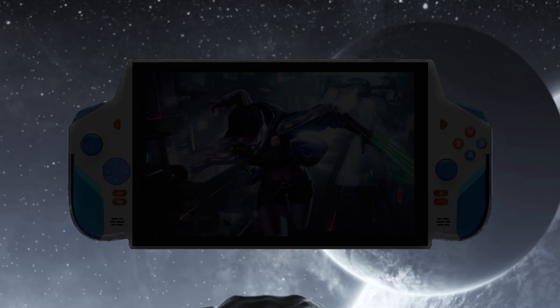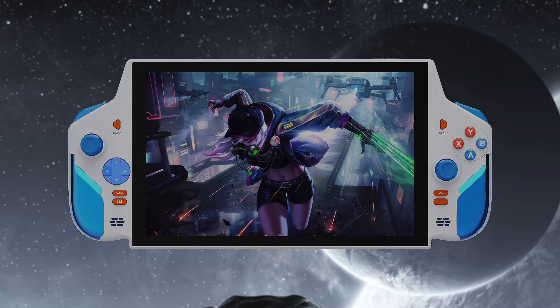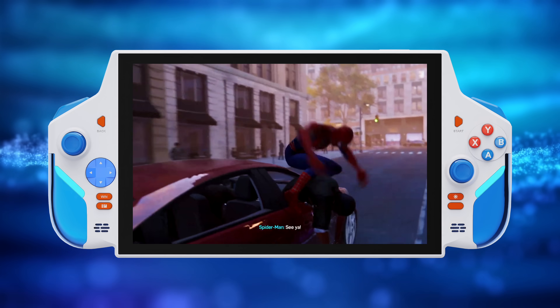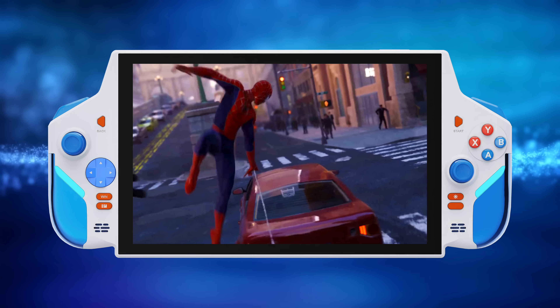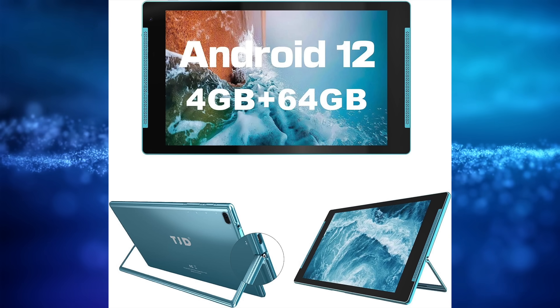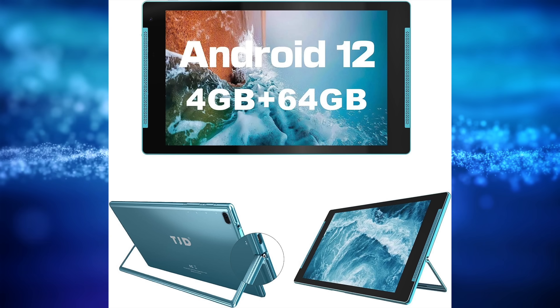Hey, what's going on everybody? It's ETA Prime back here again. This is going to be kind of a quick one, but recently we got an announcement from a company known as TJD about a brand new big screen Windows-based gaming handheld known as the T10. The company itself, TJD, isn't new to the tech space. They've actually been making tablets and convertibles for a little while now, on the lower end side. You can actually do a search on Amazon and find them. Some of these designs are a bit off the wall, kind of like their new T10 handheld, but some people might be into a design like this.